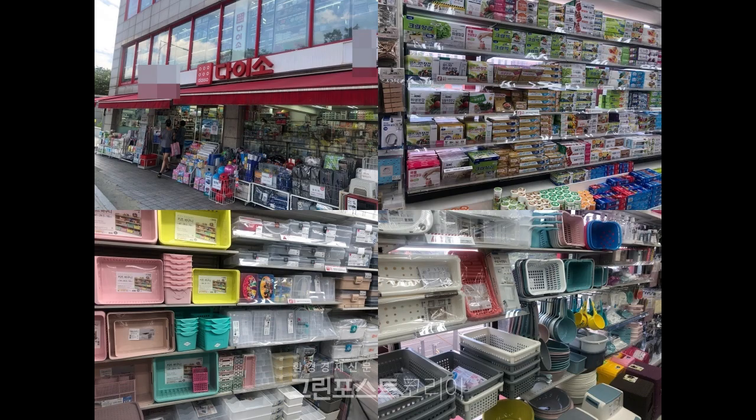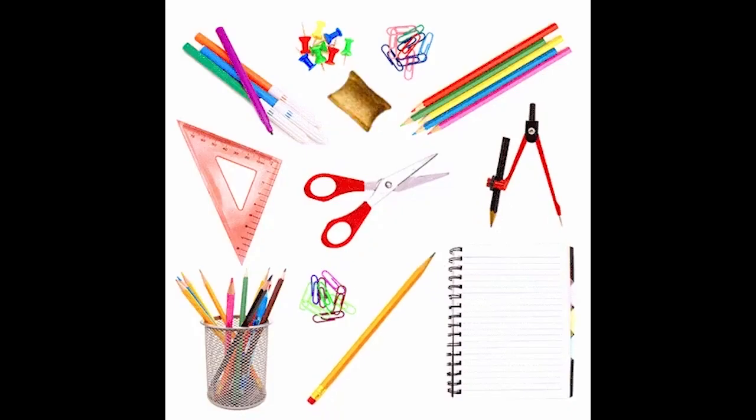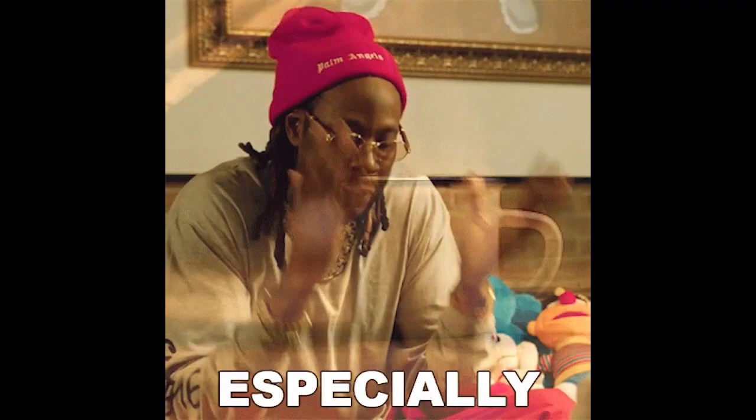Daiso is a great store for purchasing day-to-day things at very cheap prices, from stationery items to body care products. Every miscellaneous item is there in that store, especially for a newly arrived student like us.